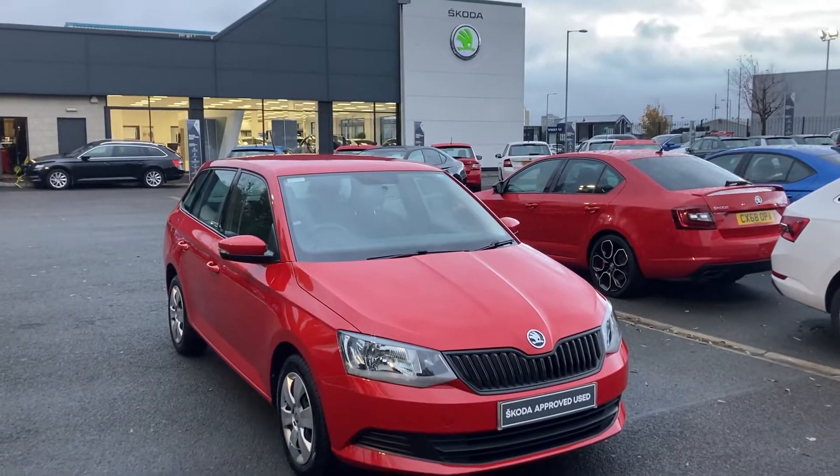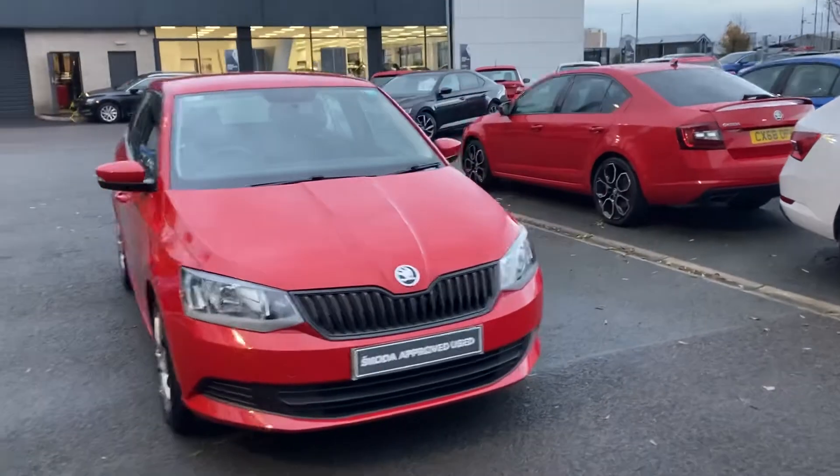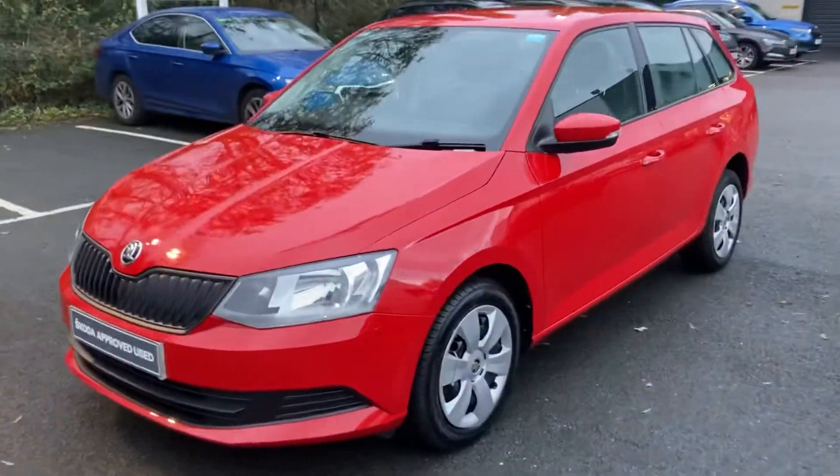Good afternoon folks and welcome on board to our forecourt here at Mervyn Stewart's Skoda in Belfast. Here to show you a Skoda Fabia Estate finished off in Corrida Red.